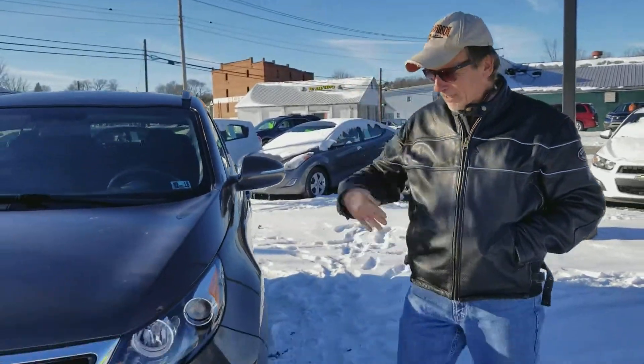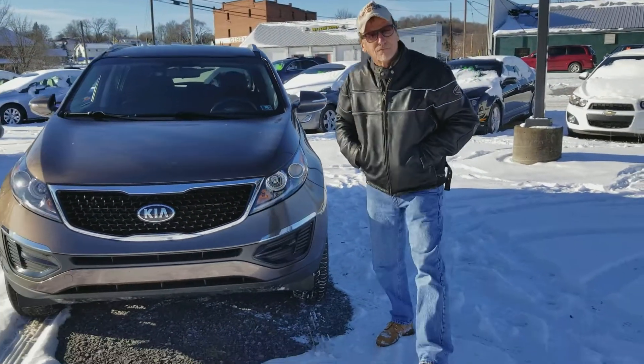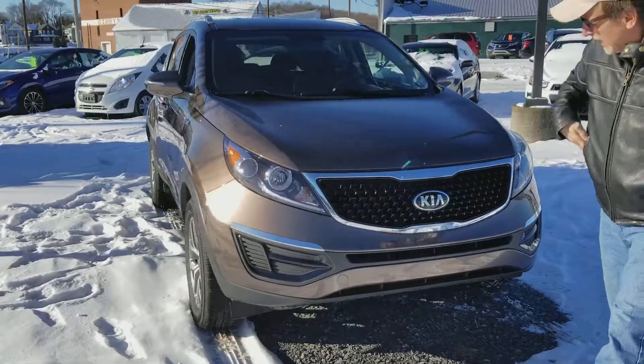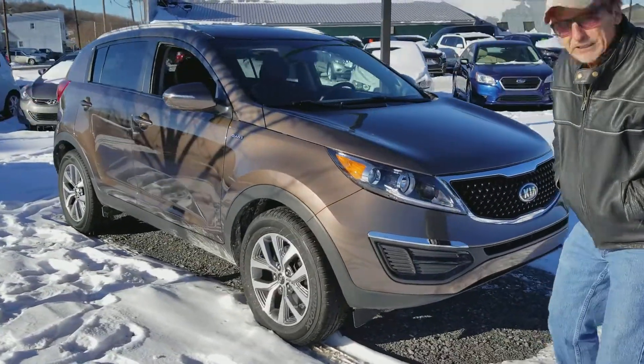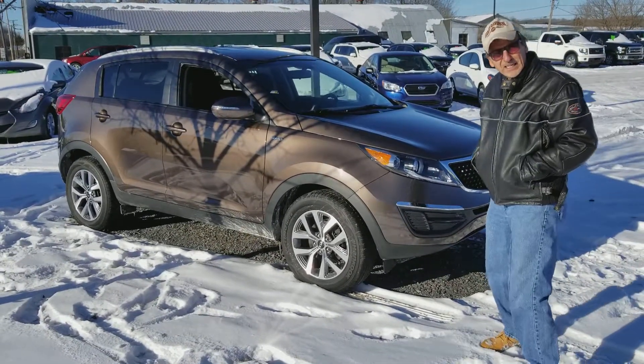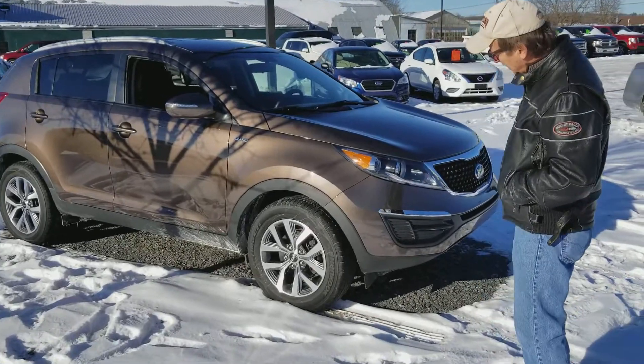Hi, I'm Kurt. One of our favorite SUVs — the 2014 Kia Sportage LX with a 2.4 liter, four-wheel drive, promising close to 28 highway miles per gallon.